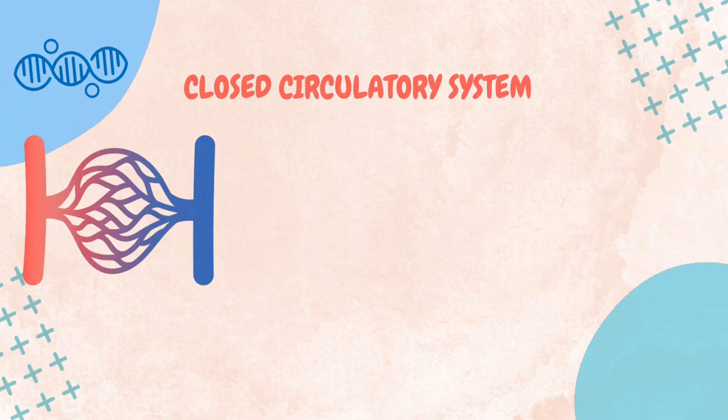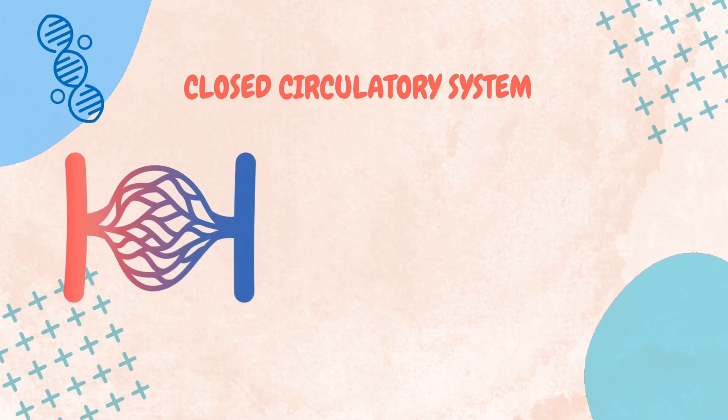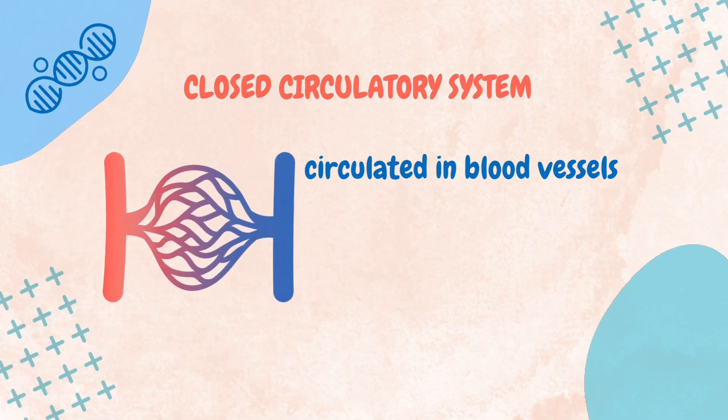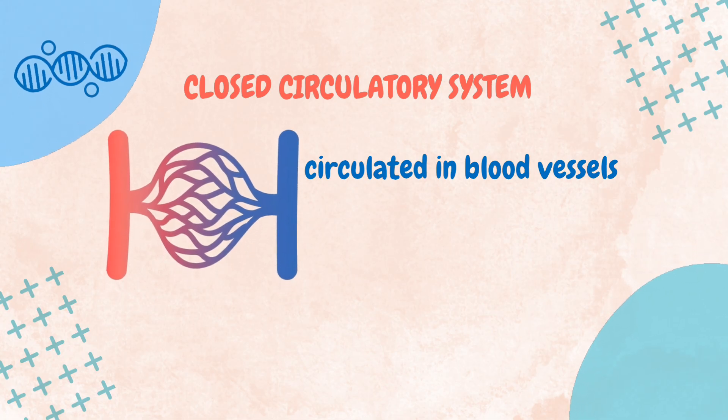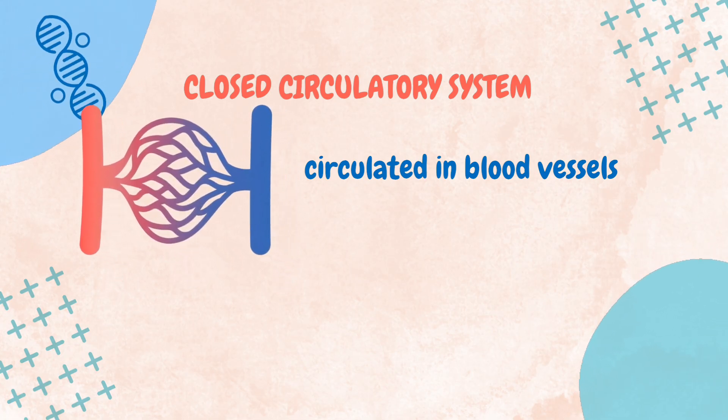A closed circulatory system is a type of circulatory system where substances such as oxygen, nutrients, and waste products are circulated in blood vessels. It is found in larger and more active animals, such as vertebrates, including humans, as well as some invertebrates like earthworms.